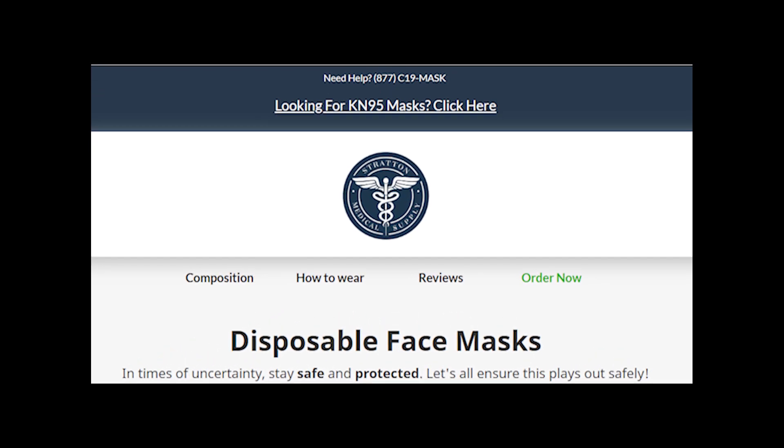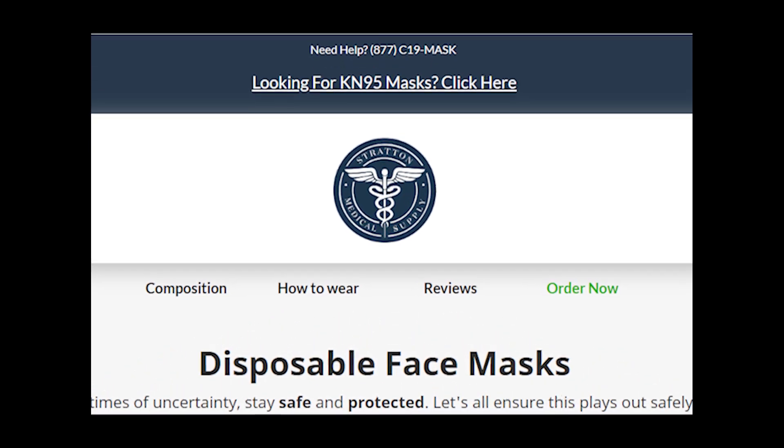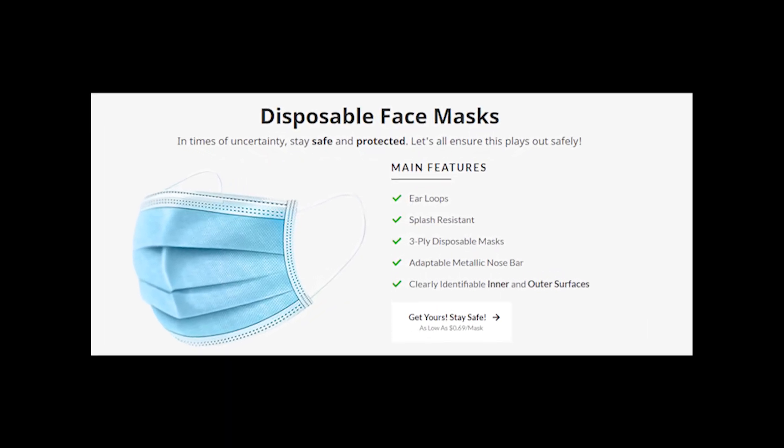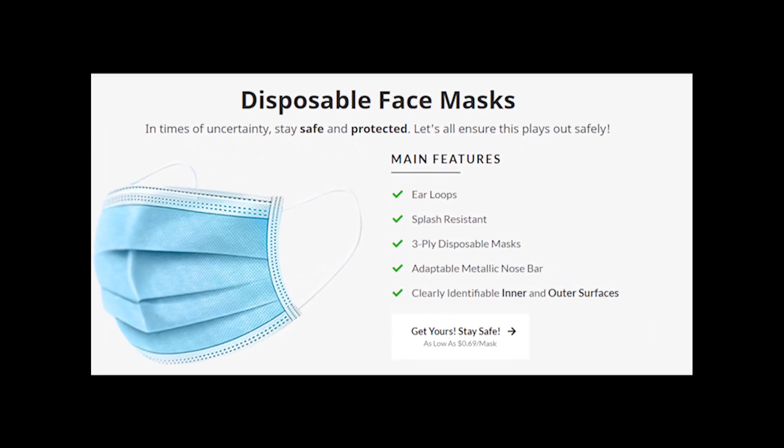Hey guys, welcome to my YouTube channel. Let's talk about the website stratonmedicalsupply.com. This website is an online store which is selling only one product — it is a facial antiviral mask.